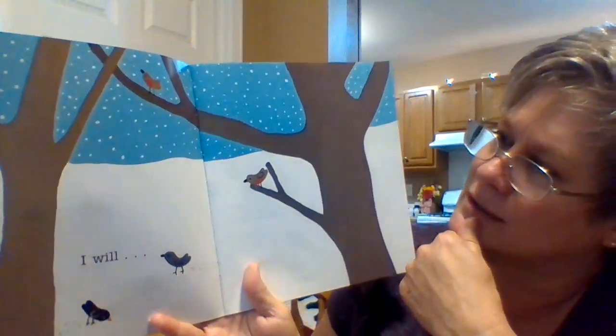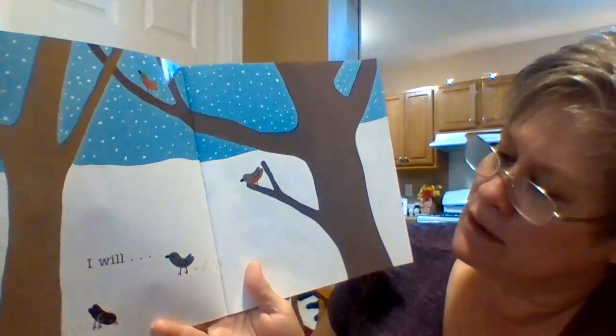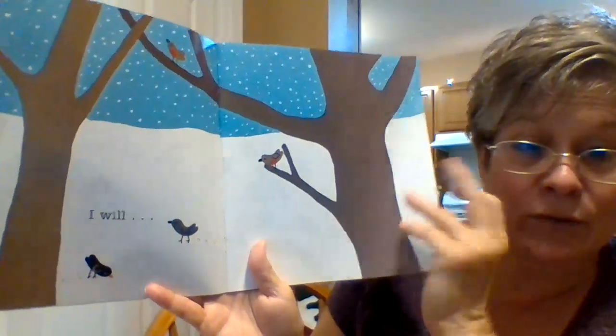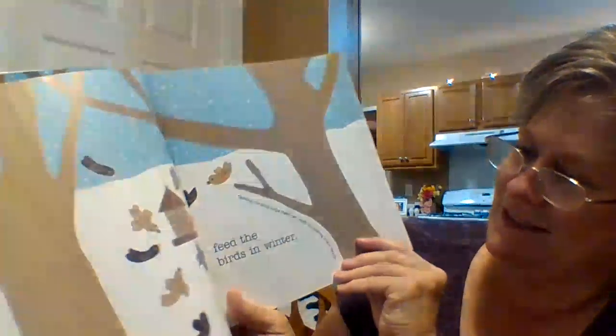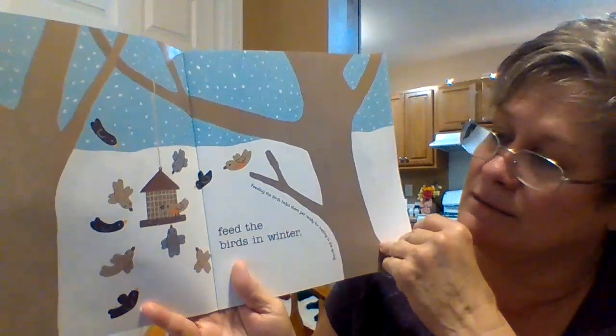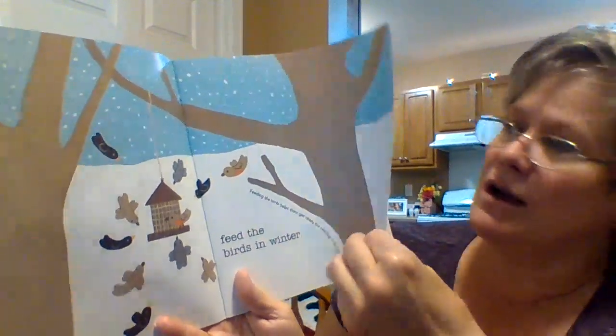What can we do here? The world is covered with snow. Look at these birds — they're looking for food. What can we do? I can feed the birds in the wintertime. We can help them out.